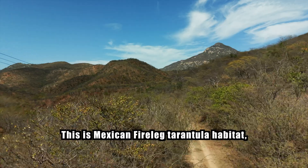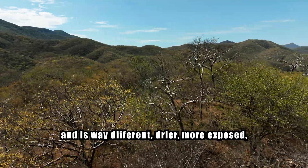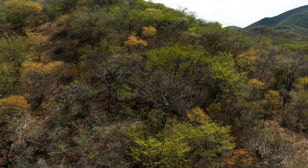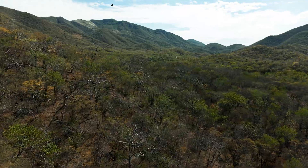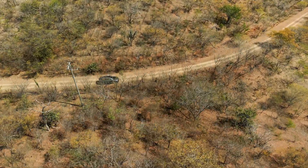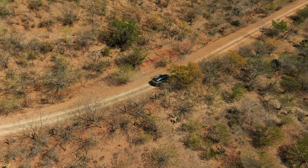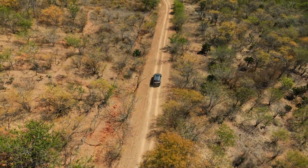This is Mexican fire-leg tarantula habitat and it's way different. Drier, more exposed. The tropical deciduous forest gives way to something harsher — thorn scrub, open hillsides, the kind of terrain where shade is a luxury. And the temperature? Way above 100 degrees Fahrenheit, in the shade. The cacti here aren't decorative — they're the dominant life form. Everything else has either adapted to the brutal conditions or died trying.